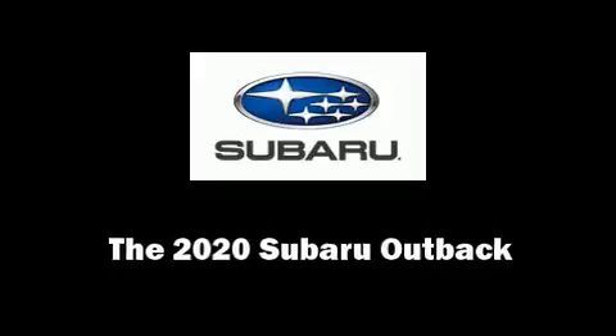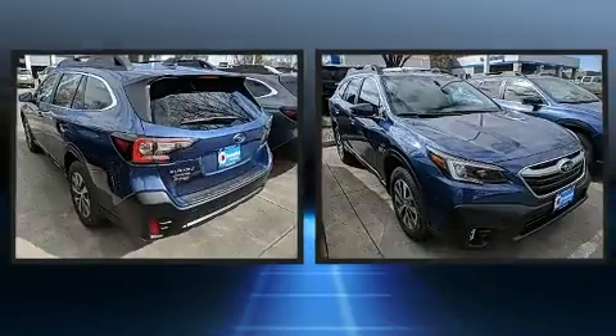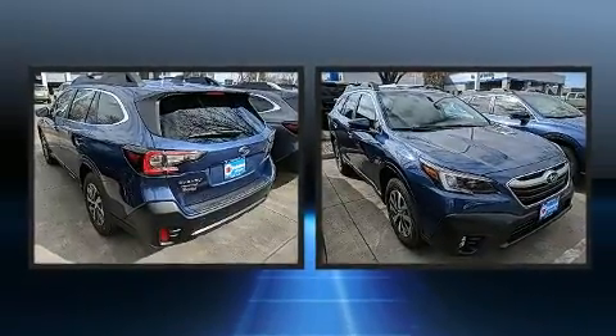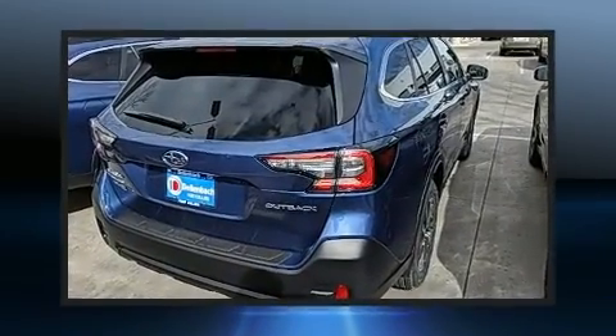Load your family into the 2020 Subaru Outback. Under the hood, you'll find a four-cylinder engine with more than 170 horsepower. And for added security, Dynamic Stability Control supplements the drivetrain.